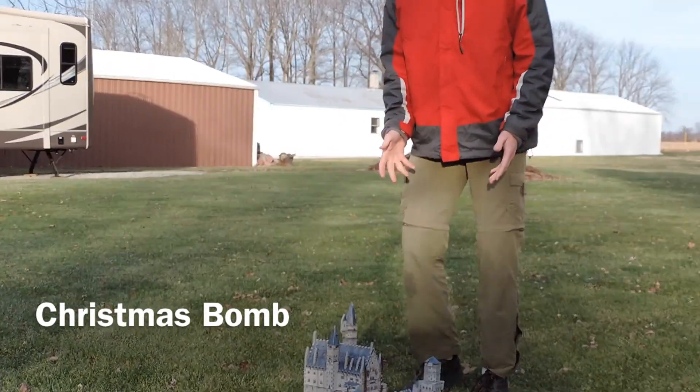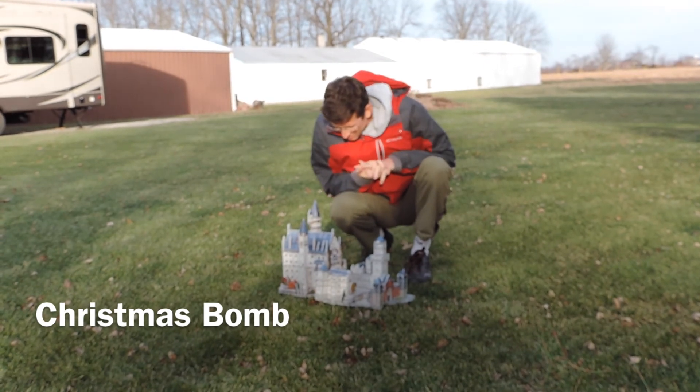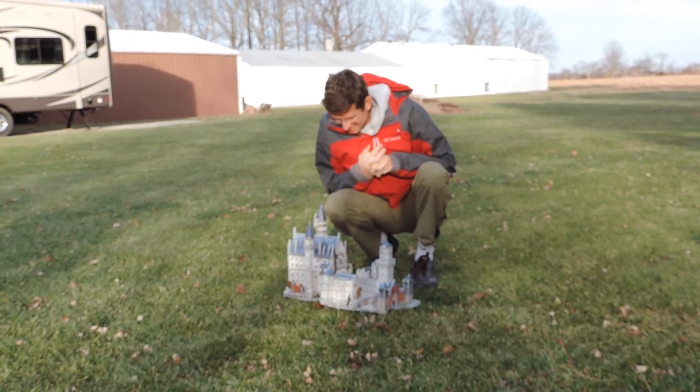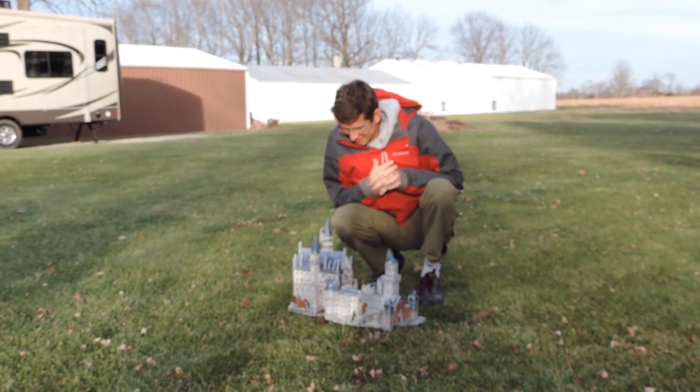Here's the project that we were really proud of, that we worked on two years ago for a whole week to build this 3D castle. What's it called again? Neuschwanstein.